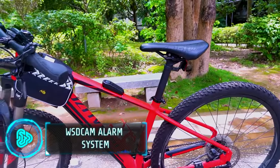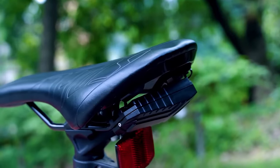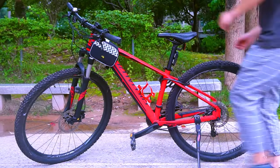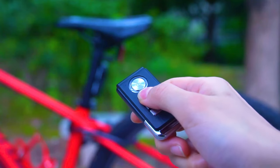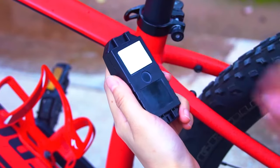Every year, over 30% of bicycles, including electric bikes, get stolen from the owner's home. This device is a wireless anti-theft door, window and bike alarm that can help deter intruders and alert you if someone tries to break in. With an alarm as loud as a bulldozer, the device can be controlled by an app with a maximum range of 49 feet.